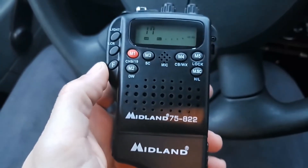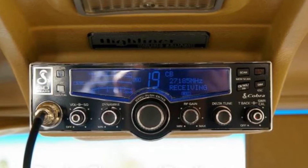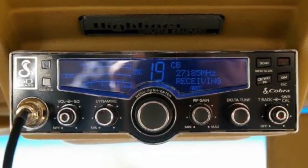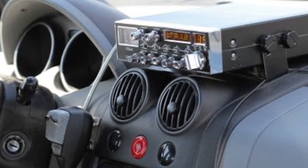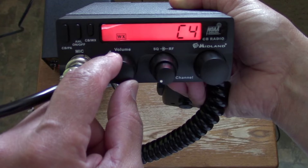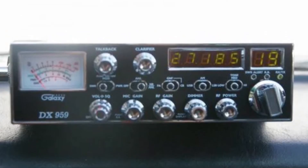CB radios are not only great fun to have on the road but are an indispensable tool for drivers as well as boating enthusiasts while traveling. The CB radio is a system of short distance radio communications between individuals typically on a selection of 40 channels within the 27 megahertz 11 meters band. These radios are among the oldest electronics available in vehicles and they remain a top choice for law enforcement and truck drivers, and the best method of communication for extended haul road travelers.